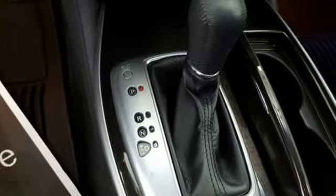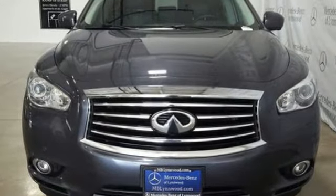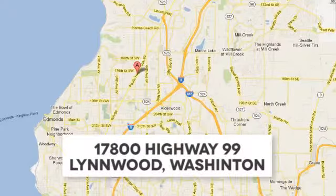Infiniti — superior craftsmanship surrounds you with infinite possibilities. Take it for a test drive today. Call us at 425-673-0505, online at mblinwood.com, or stop in and visit at 17800 HWY 99.